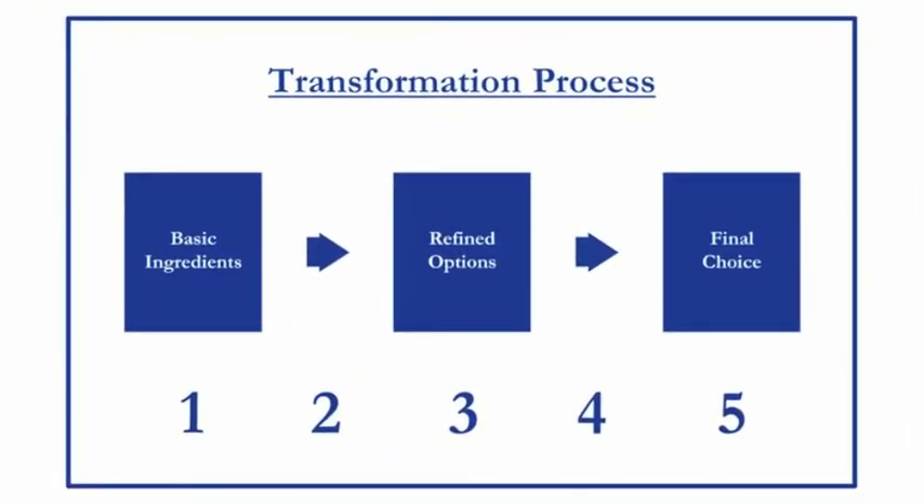Without any further delay, here's the chart. As you can see, there are five different positions to that graphic. At position number 1, we have some basic ingredients — this is our starting point. At position number 2, some human intervention takes place where the basic ingredients are transformed into something more useful, that I call our refined options. At position number 4, a choice has to be made — we weigh our options. And finally at position number 5, we came to a decision, a final choice was made.